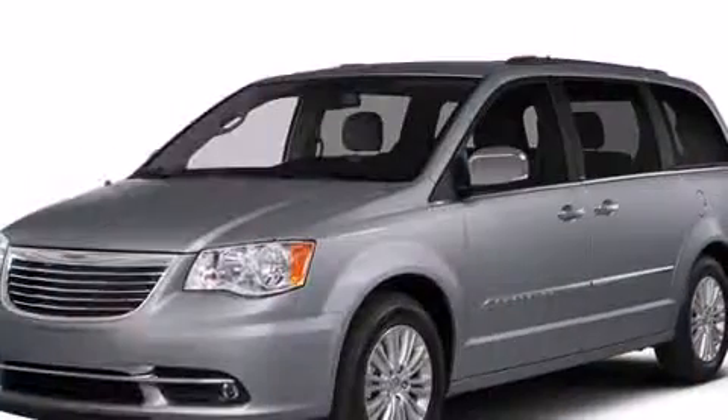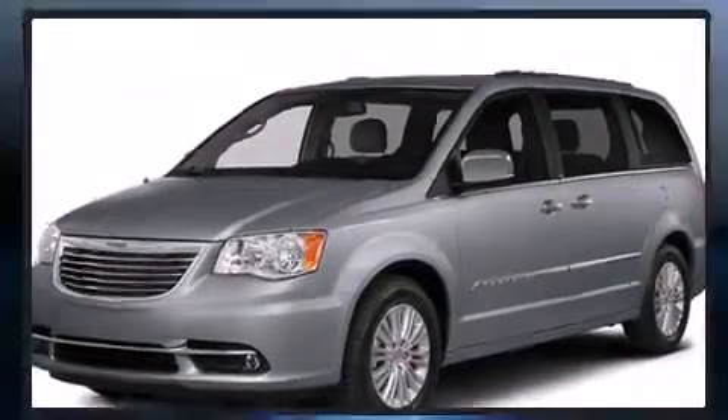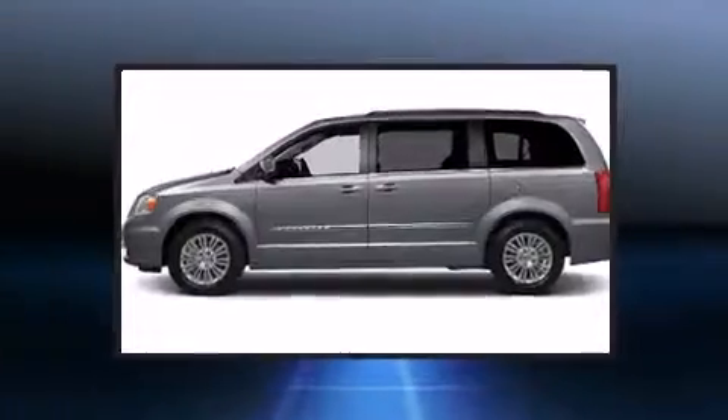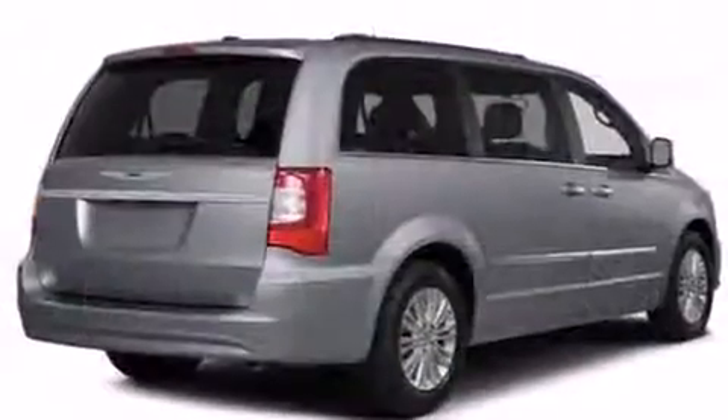Chrysler prioritized fit and finish as evidenced by leather upholstery, a power rear cargo door, removable floor console, a roof rack, and air conditioning. Storage solutions are integrated throughout the interior, demonstrating thoughtful attention to detail.